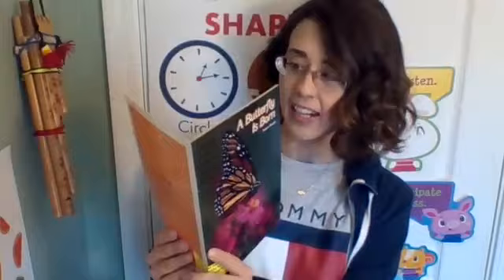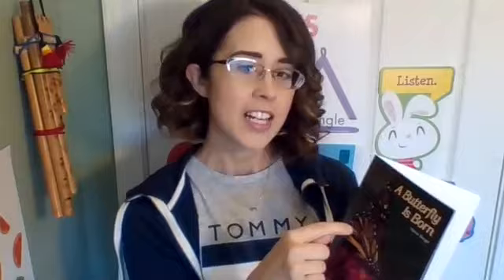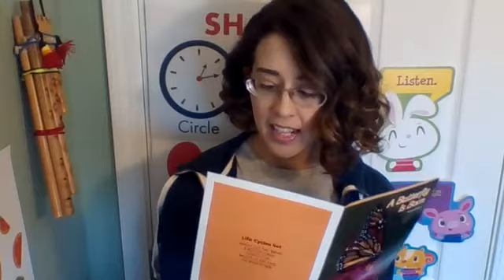Some of the words we need to be able to read and understand include: butterfly — I've heard that word before and I can see the picture clue — caterpillar, eating, flowers, flying, hard shell, leaves, nectar, pupa, tongues, and wings. Hard shell is not on the butterfly but it could be part of the butterfly's life cycle.